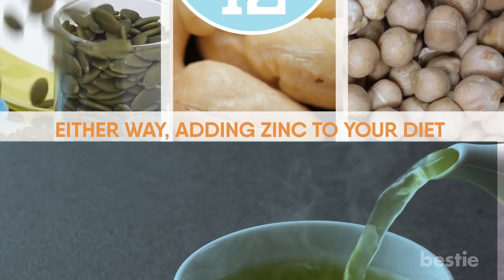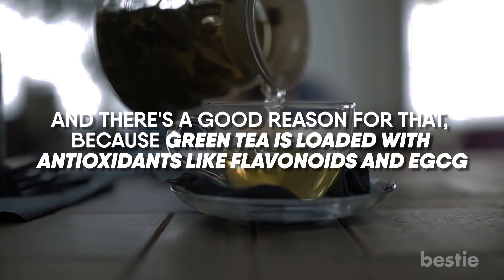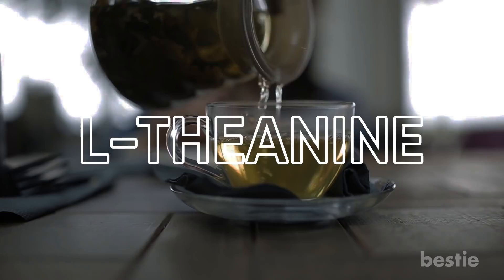Tip 12: Sip some green tea. No talk of immunity is complete without the mention of green tea, and there's a good reason for that — green tea is loaded with antioxidants like flavonoids and EGCG. EGCG, in particular, improves immune function. Green tea also has a compound called L-theanine, which improves the production of germ-fighting compounds in your body.